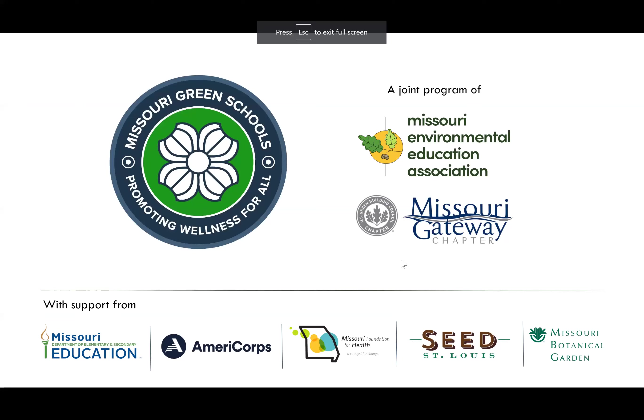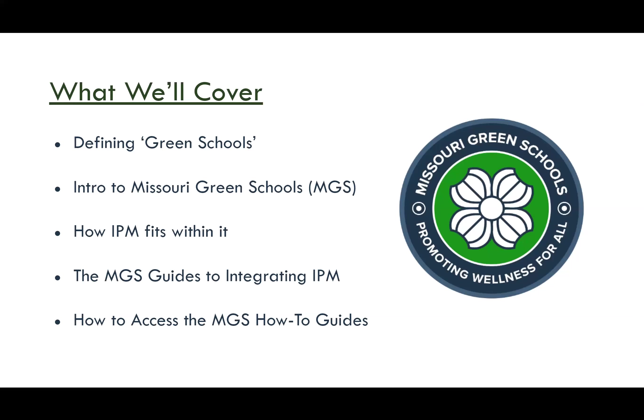I'm Leslie Moylan with the Missouri Environmental Education Association. I'm going to tell you about our green schools program in Missouri, which we co-manage with the Missouri Gateway chapter of the U.S. Green Building Council. I'll cover our definition of a green school, introduce our Missouri Green Schools program, explain how IPM fits within it, and share how you can access the how-to guides that Wichita State helped create for our program.